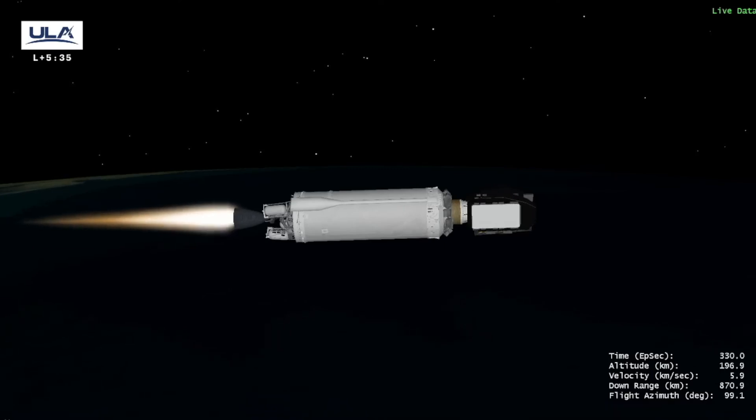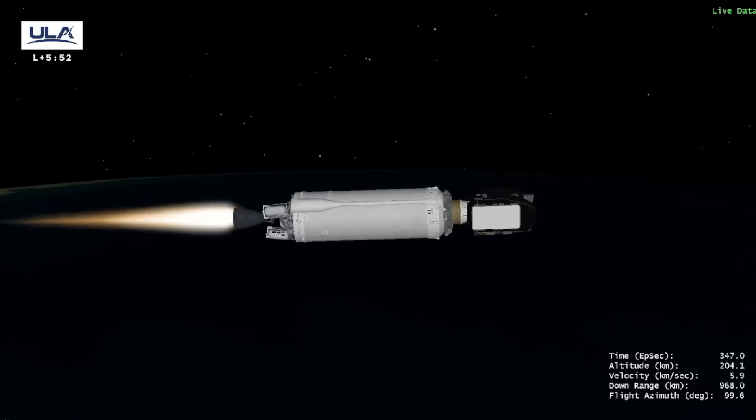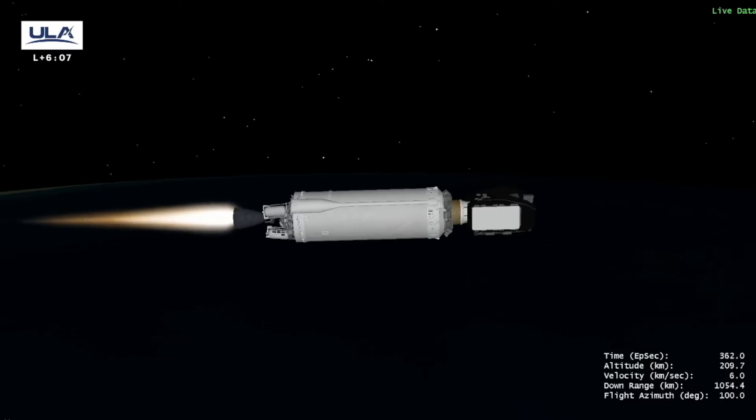Just under six minutes remain in this first planned burn. RCS thermal conditioning firing is continuing. Hydrazine line temps are beginning to approach bottle temps. Vehicle approaching 700 miles downrange, 128 miles in altitude. Centaur propellant utilization switched to closed loop as expected.